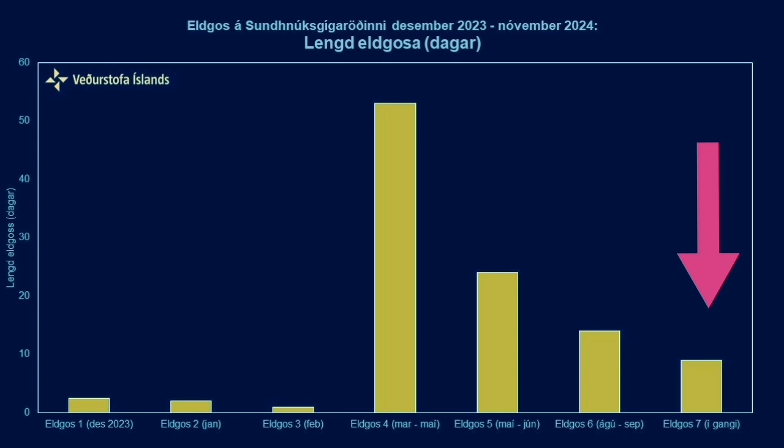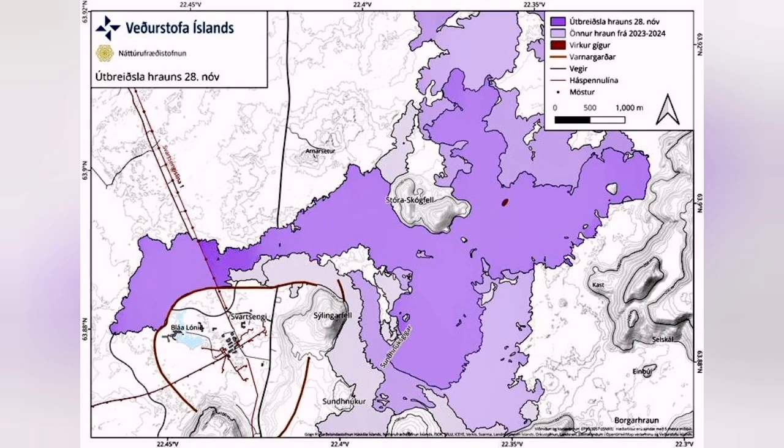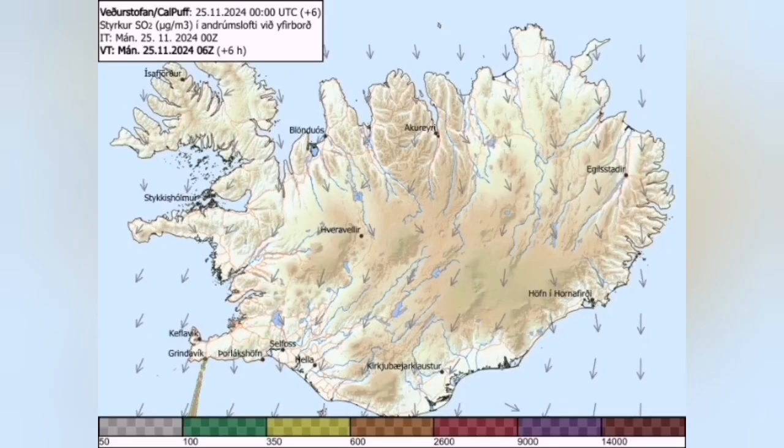Of course, it's continuing — we have to wait and see. But so far it is just around 10 days that this eruption has happened, and it has already covered a lot of land. The area covered is around 10 square kilometers, with a lava thickness of 5 meters. It has invaded the Blue Lagoon, the car park, and part of the berms.